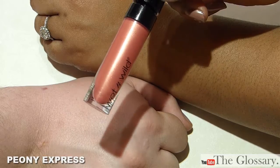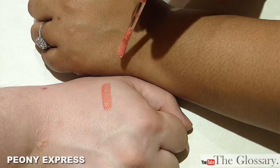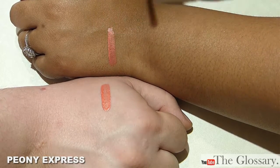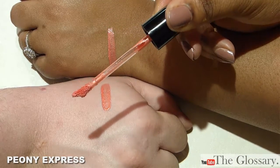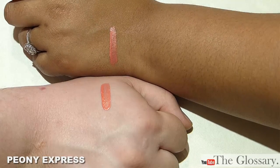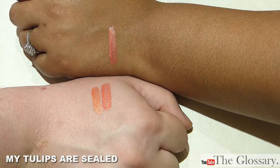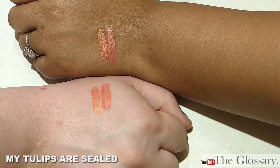This is Peony Express. This has a weirdly shaped doe foot applicator — it looks kind of like a ballerina's flexed foot. I thought it looked like a flower thing that the bees have sex with. This is My Tulips Are Sealed. A pistil — is that what they're called? Or a stamen. Everything sounds dirty.